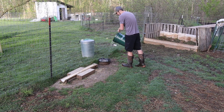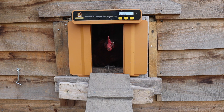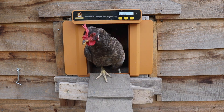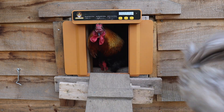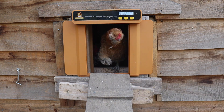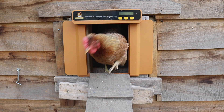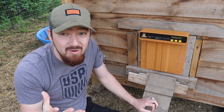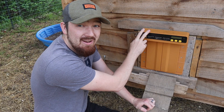But there definitely is some technology that we can use in our farming. So today we'd like to show you the two main ones that we use here on our homestead. Definitely one of the top pieces of technology that we use to advance our farming system here is our automatic chicken coop door right here.